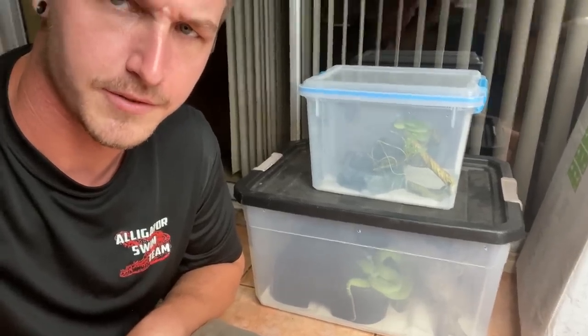So as you can see, there are two different boxes there, but there's a reason for that. We're going to look at the small one first. This dude is so cool.